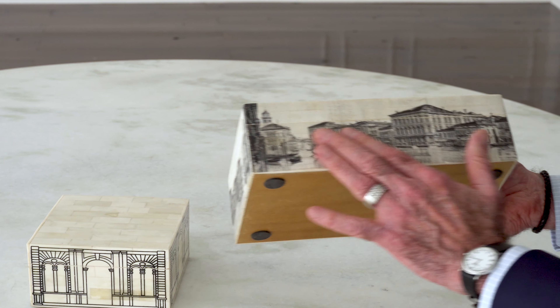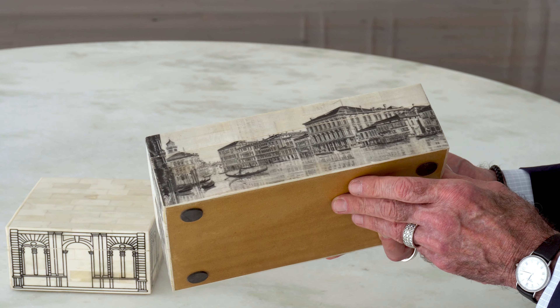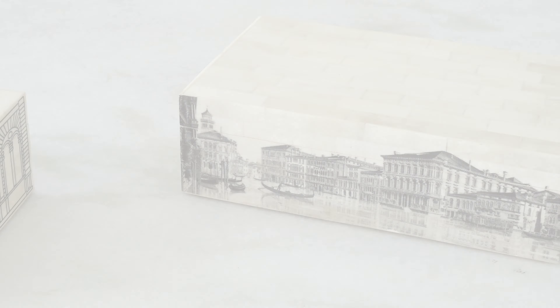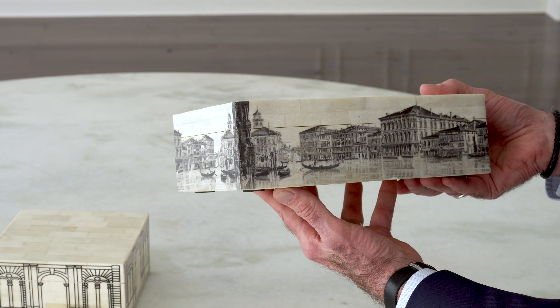This box has been screen printed with a really magical scene from the Grand Canal in Venice, Italy, and it just adds a lot of detail and dimension and texture to this box. I think everybody would love to own this box because it just looks like a million bucks.